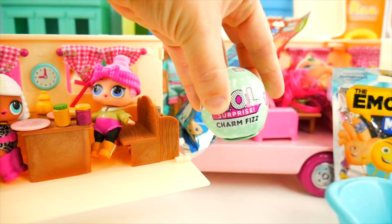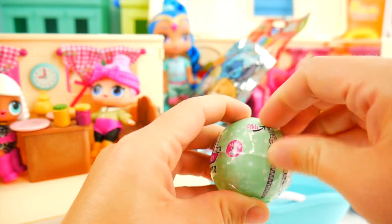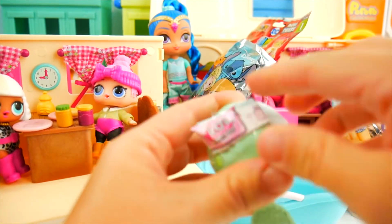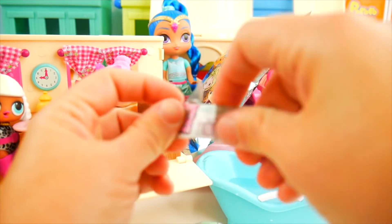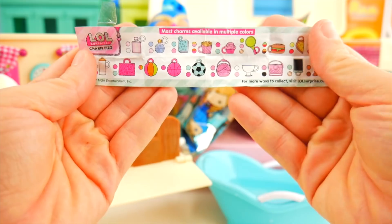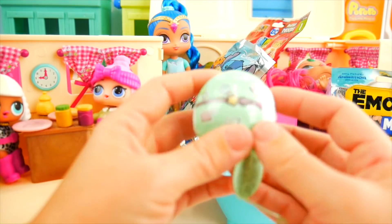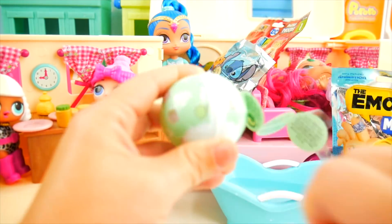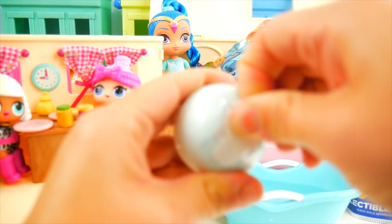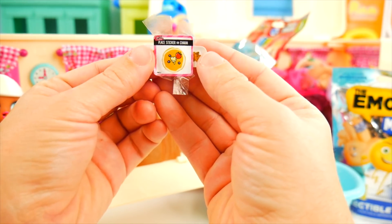Now let's open our LOL Surprise Charm Fizz - I've brought in a little bathtub of water. Let's start peeling away the layers. The first thing we have is our guide. There are so many charms to collect - maybe I'll get one of the balls this time or a perfume bottle. The first reveal is a little sticker that kind of reminds me of pancakes.